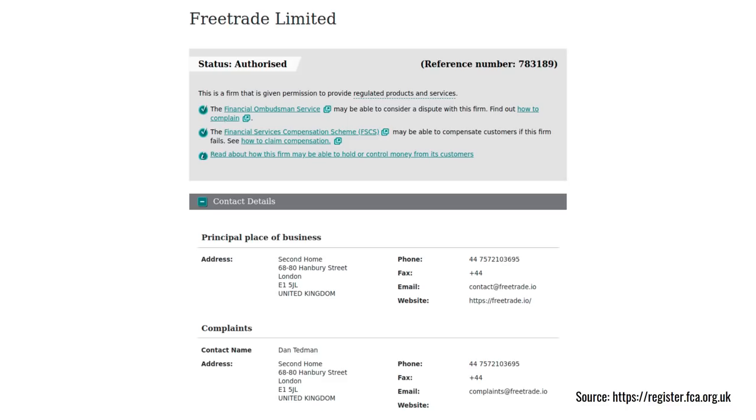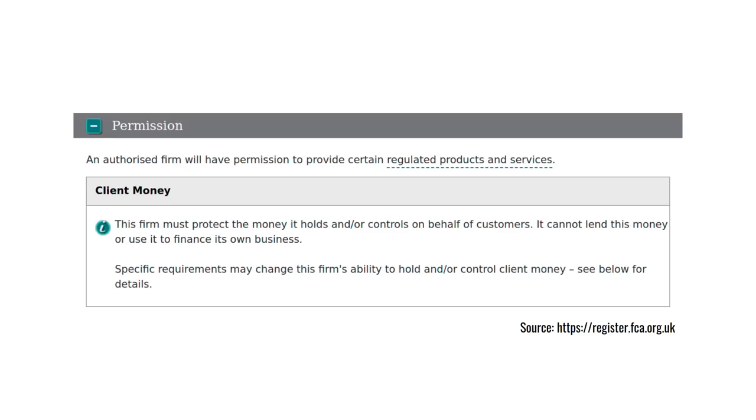FreeTrade is a new company but it is regulated by the Financial Conduct Authority — here it is on the FCA register. That has really important consequences. Firstly, if you have a complaint you can go to the Financial Ombudsman Service. And in some cases you may be able to get compensation from the Financial Services Compensation Scheme — though of course you don't get compensation if your portfolio just loses money, that's part of the risk of investing. Critically, there are very specific rules about client money, which means the firm has to hold their money separate from your money so that if they go bust they can't get their hands on your cash.